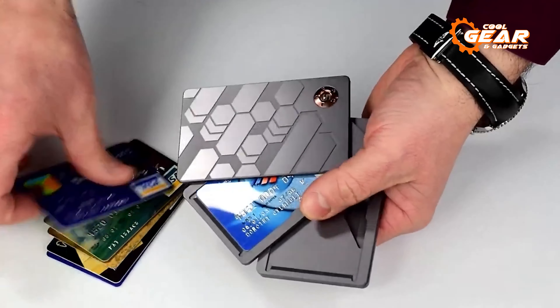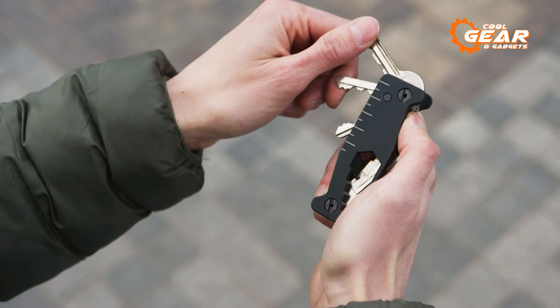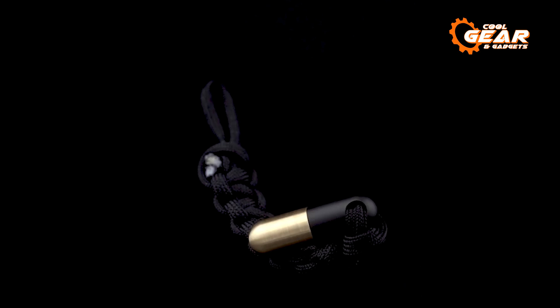And this concludes our list of the 7 amazing EDC gear you should own. Thanks for watching. If you found this video helpful, subscribe to our channel.